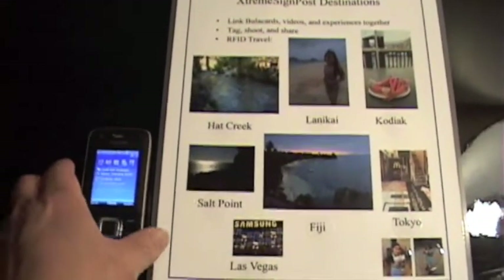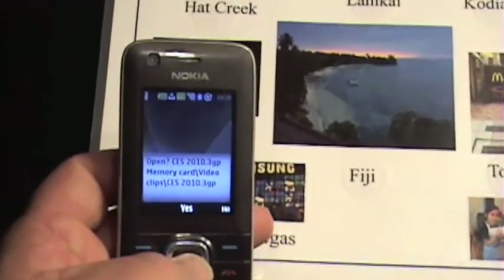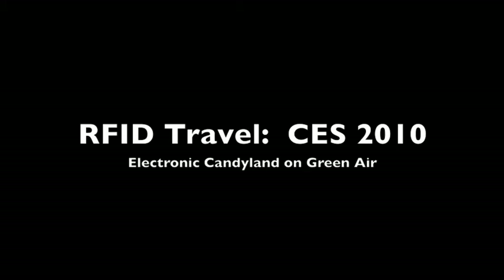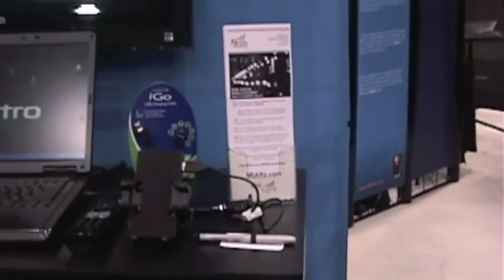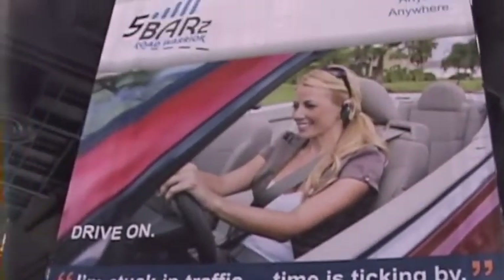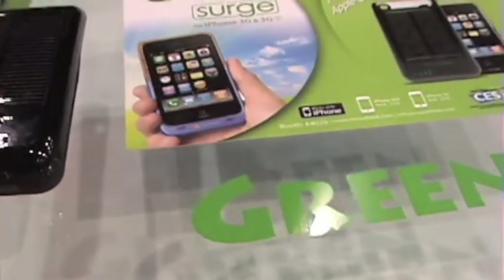We're in Las Vegas. Let's learn a little bit about CES 2010. We've just scratched the surface of CES 2010. I like to wander and stroll, looking for something that catches my eye — perhaps a new camera, a green battery, or a toy from another planet.